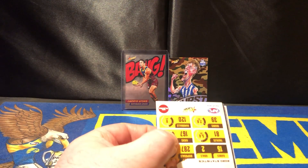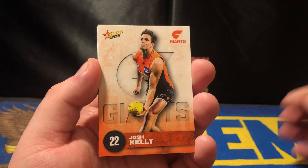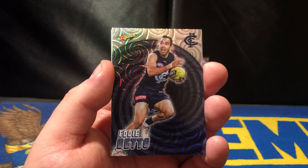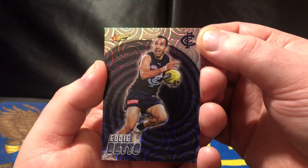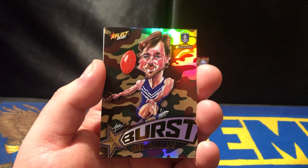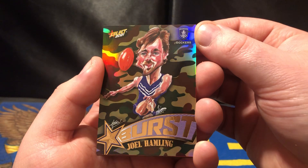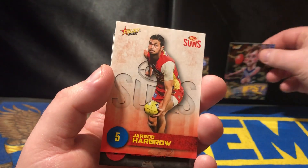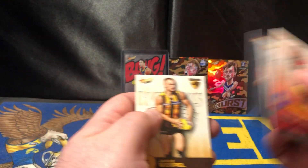I wouldn't mind some more acetates and some more milestone cards — that would be very nice. Josh Kelley, Cam Reiner, got the Yeti Betts holofoil. Will he go around next year? Don't know if he can. And we've got Joel Hamling from Fremantle Dockers, the Camo Burst. Not bad. Cabral Mighty Blason.